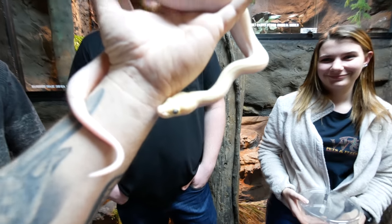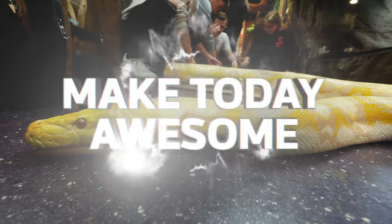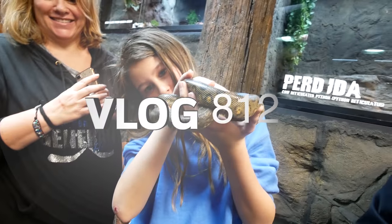Oh my gosh, look at those eyes. Oh my gosh, I am so excited about this. She's actually going to the bathroom right now. Whoa, hey! Hey, way to go!